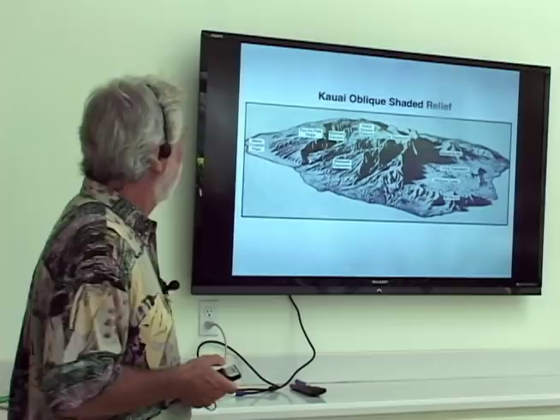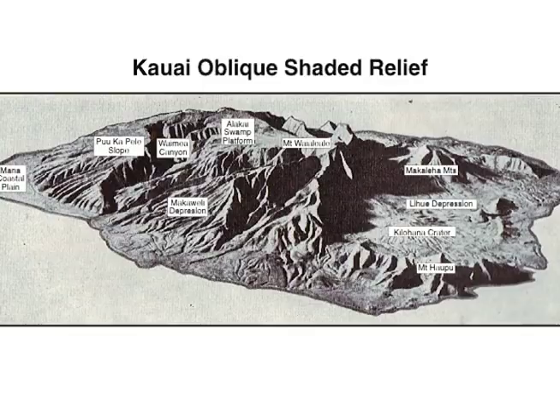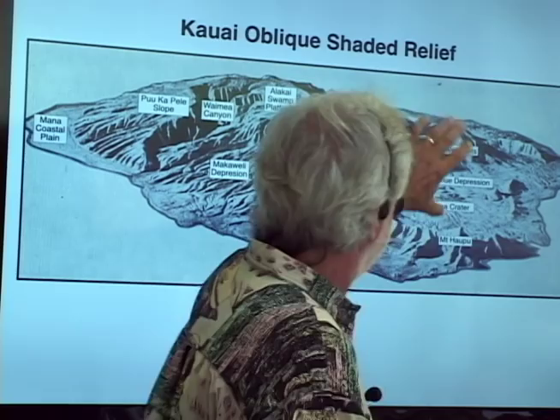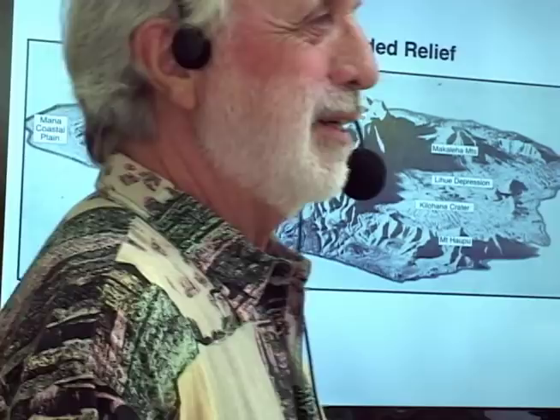Looking at a simple black and white shaded relief diagram, you can really see the canyon and the flat top of our island where we have a swamp. You have to ask yourself, how did that happen? We have this point that gets huge amounts of rainfall, even though it's a desert on the other side, and this big depression. Does that look like a volcano to you? The earth is a mess, and trying to sort that out takes time.